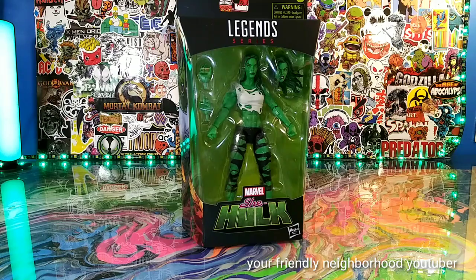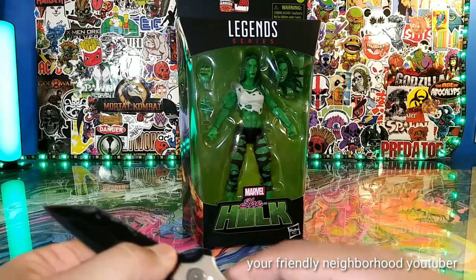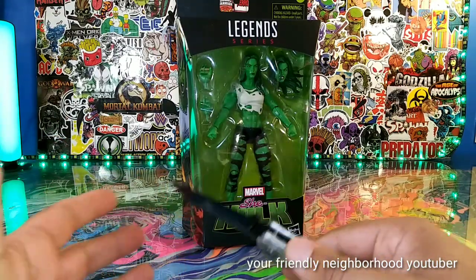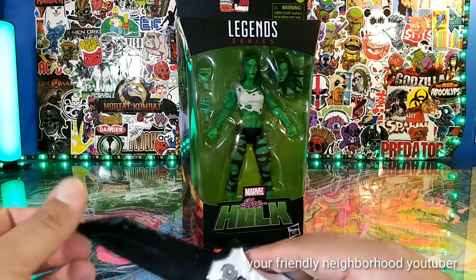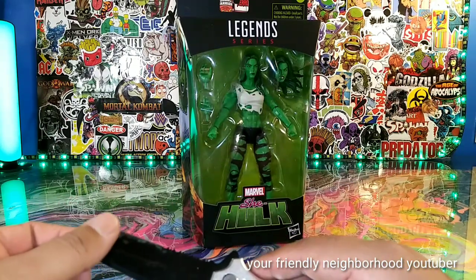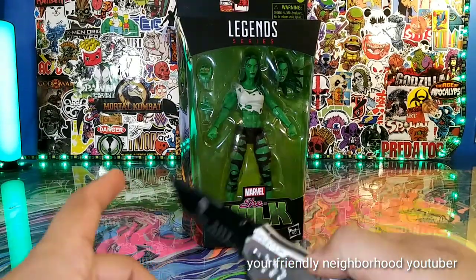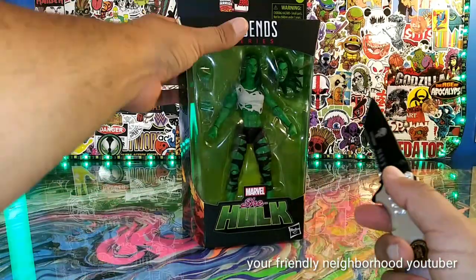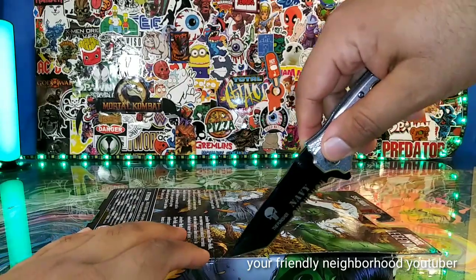I kind of picked this figure up by accident. As you guys know, you've probably already seen reviews of this She-Hulk. Of course, we're not going to spend too much time reviewing her because I've already reviewed the previous She-Hulk. What wave was she a part of? I can't remember. But we're going to do some comparisons, break out some other figs. This is going to be a size comparison video.